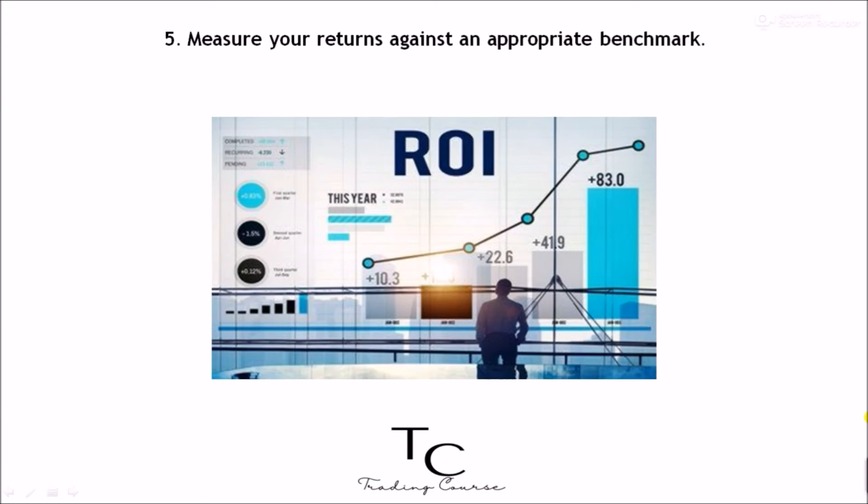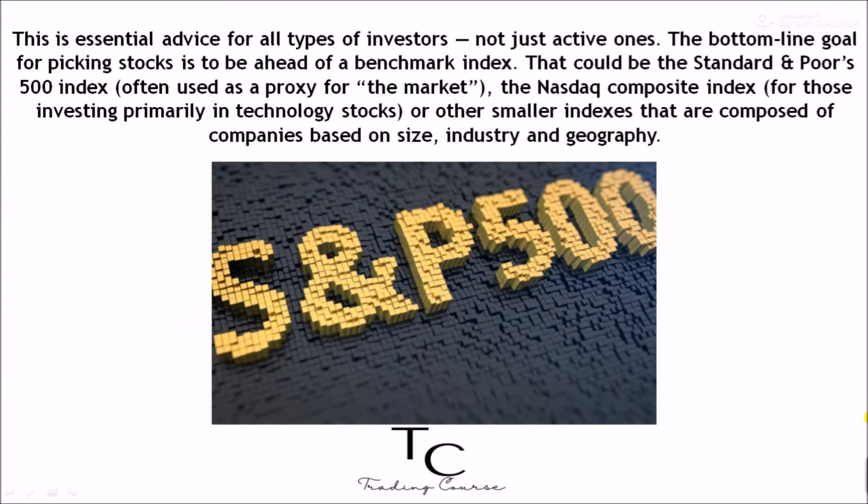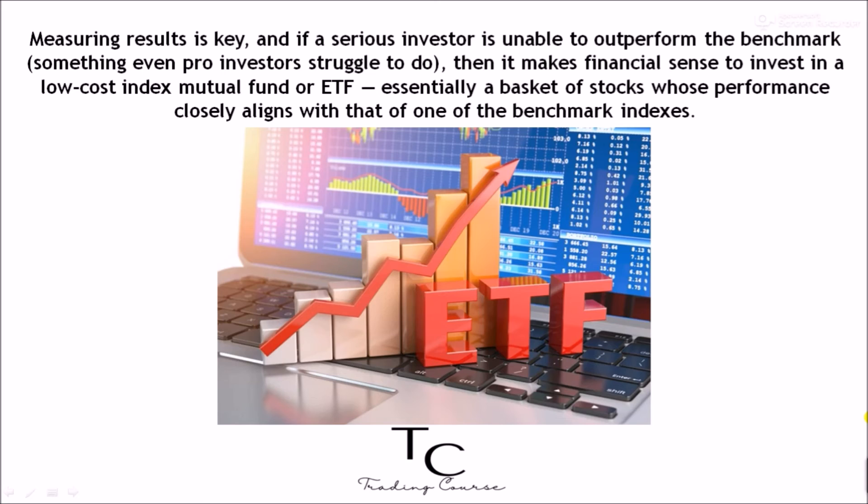Five: measure your returns against an appropriate benchmark. This is essential advice for all types of investors, not just active ones. The bottom-line goal for picking stocks is to be ahead of a benchmark index — that could be the S&P 500, often used as a proxy for the market; the Nasdaq Composite Index for those investing primarily in technology stocks; or other smaller indexes composed of companies based on size, industry, and geography. If a serious investor is unable to outperform the benchmark — something even pro investors struggle to do — then it makes financial sense to invest in a low-cost index mutual fund or ETF, essentially a basket of stocks whose performance closely aligns with one of the benchmark indexes.